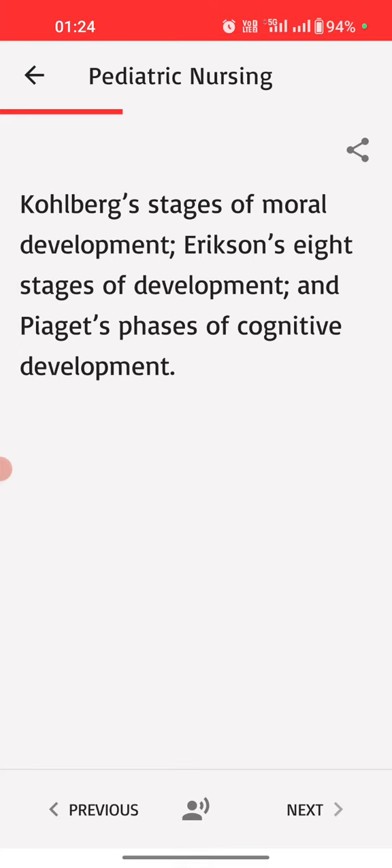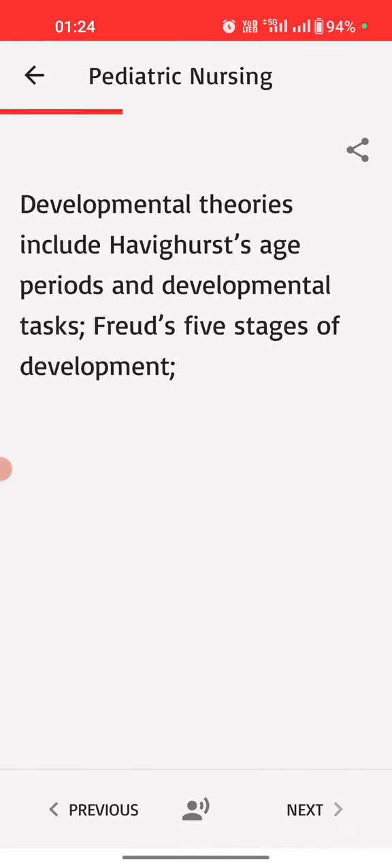Developmental theories include Kohlberg's stages of moral development, Erikson's eight stages of development, Piaget's phases of cognitive development, Havighurst's age periods and developmental tasks, and Freud's five stages of development.